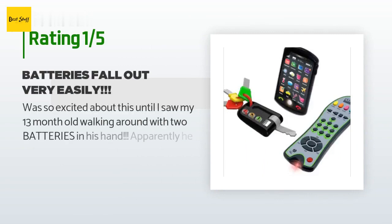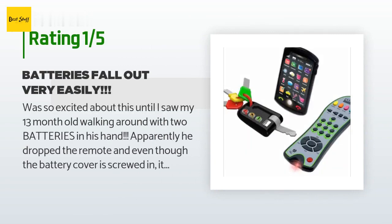An unhappy customer said: 'Was so excited about this until I saw my 13-month-old walking around with two batteries in his hand. Apparently he dropped the remote and even though the battery cover is screwed in, it's not screwed very well because it popped right off — and I hadn't messed with it at all since the product came with batteries already installed. We've only had these for a few days. So glad I caught him with the batteries before he put them in his mouth and could have potentially swallowed them. Do not buy — not worth endangering your child's life!'